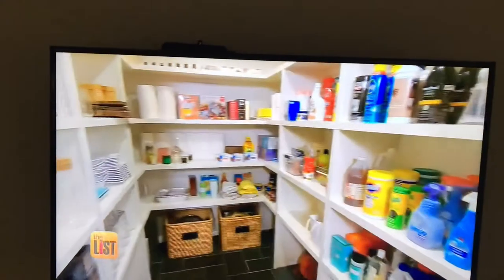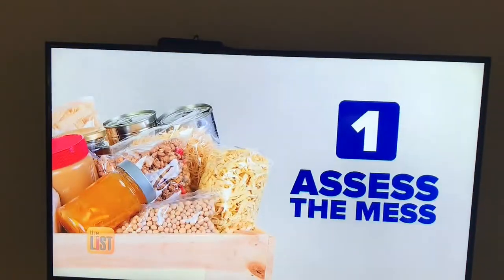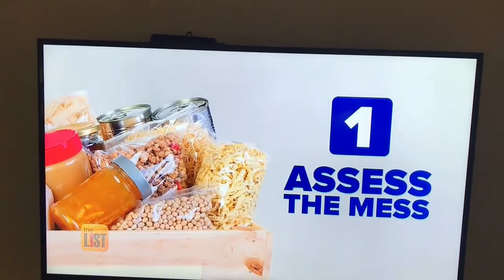Leslie Lair lends her expertise to one of her client's pantries. To get the perfect pantry, she says you first want to assess the mess and make a plan.